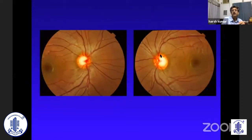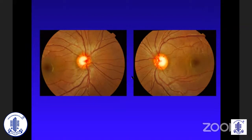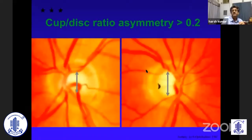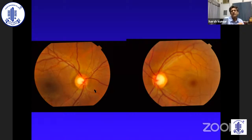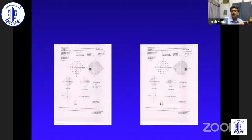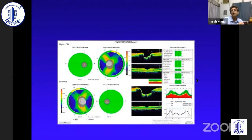Look at this: the cups are large, but the ISNT rule is maintained, the NRR is healthy, the fibers are quite fine, the striations are good, there's no wedge defect. Obviously if there's asymmetry, you'd be a little worried that it could be glaucoma and you'll check up. But please, before doing 100 tests and wasting patients' money — especially in these financially difficult times — please do your clinical examination well. As you can see, the disc here is smaller than the disc over there, so the larger cup is because of the larger disc. If you do a field, it's going to be normal. If you do an OCT, it's going to be normal. It tells you that you are dealing with a larger disc.